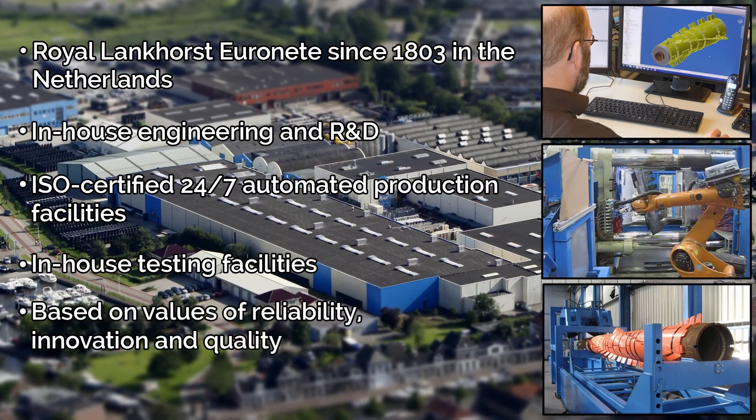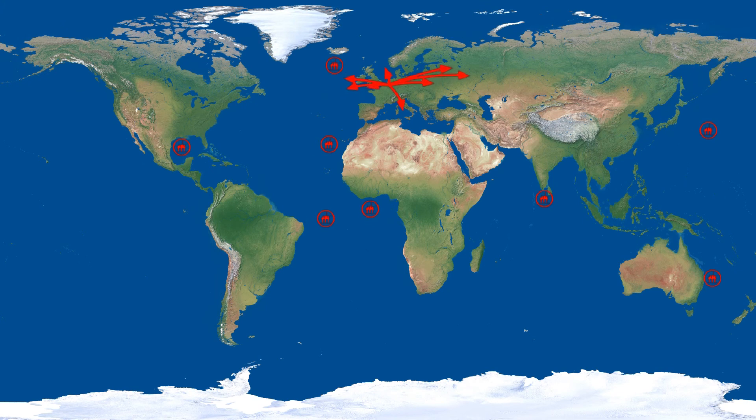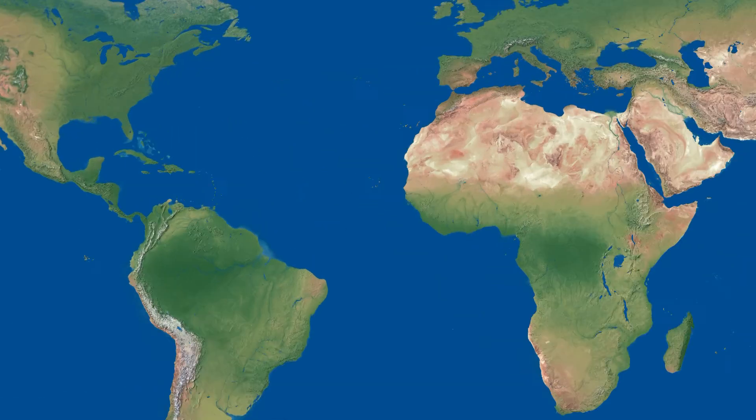Clients can rely on great products and service based on Lankhorst's values of reliability, innovation, and quality, and their proven track record having delivered hundreds of projects all over the world, from the most northern platforms to the deepest waters.